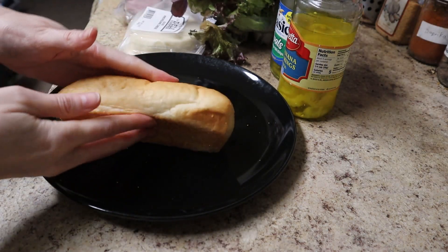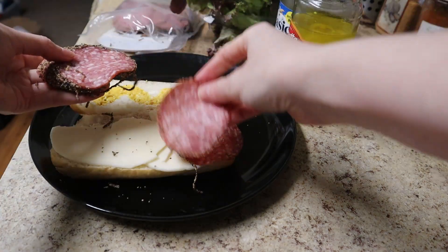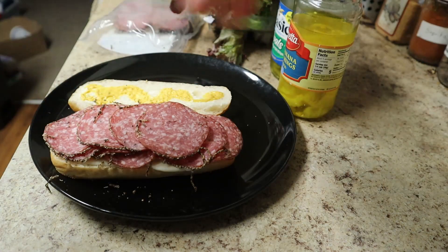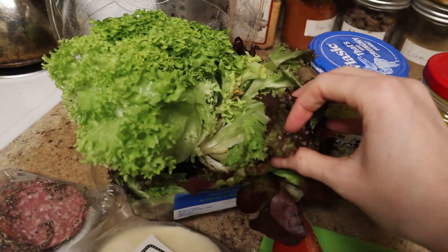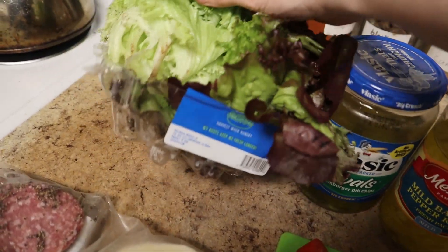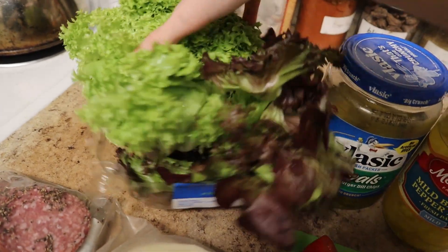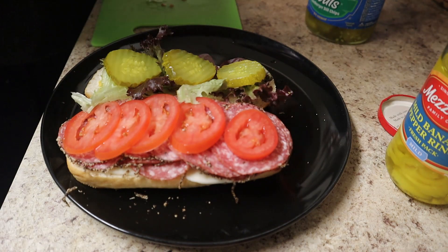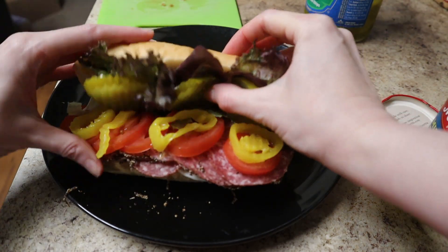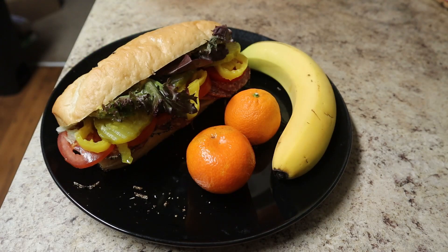I dress the bread with mayo and mustard, then I add a slice of provolone. You can be lazy and just rip up the cheese to fit the bread. Then I layer on 12 slices of salami, then I add the tomato slices and some lettuce. If you want your lettuce to not go bad, buy living lettuce — it's more expensive, but you're much less likely to wind up throwing away rotten, soggy lettuce later in the week. Then I add pickles, and if I'm making the sandwich for my husband, I also add banana peppers. On the side, I'm serving some cuties and a banana to add some more fiber, vitamins, and minerals to the meal.